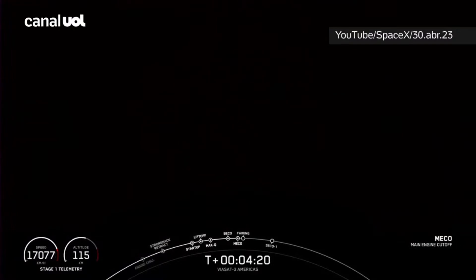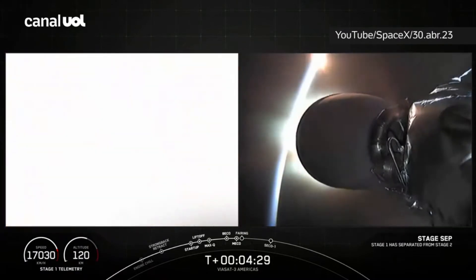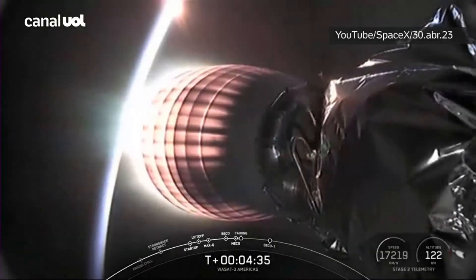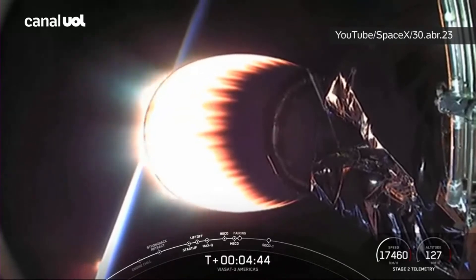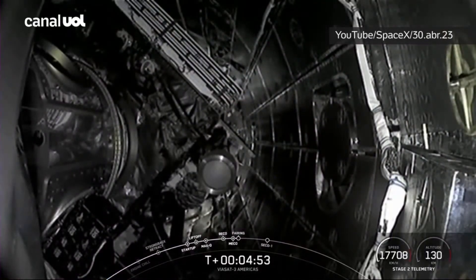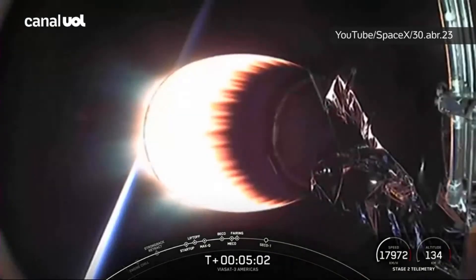Main engine cutoff. Stage separation confirmed. Stage 1 FTS has saved. MVAC ignition. Acquisition of signal for MVAC. We watched MECO as the engines on the center core shut down, stage separation, and now you can see on your screen that the MVAC engine has ignited. We are now coming up on fairing separation. Fairing separation confirmed.